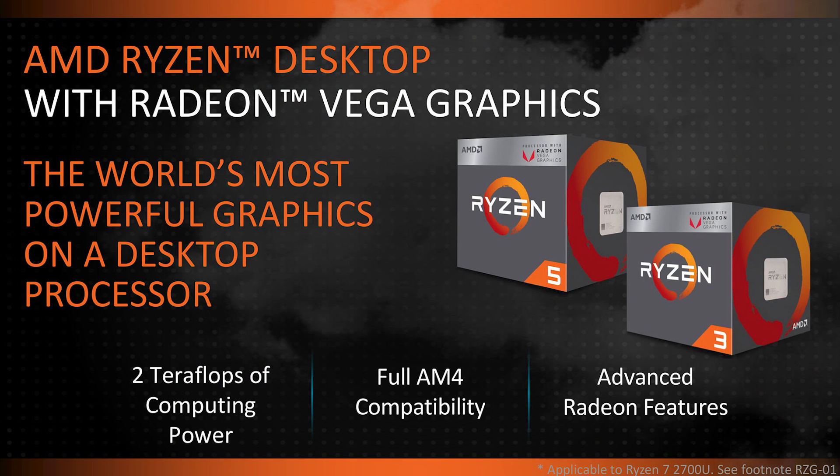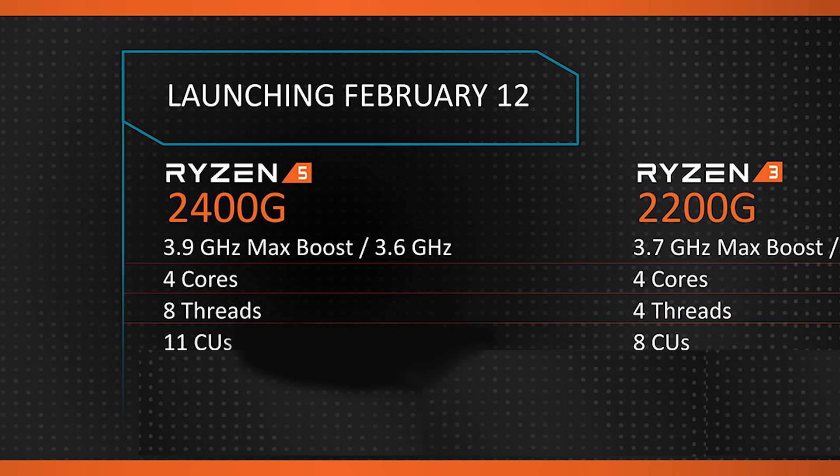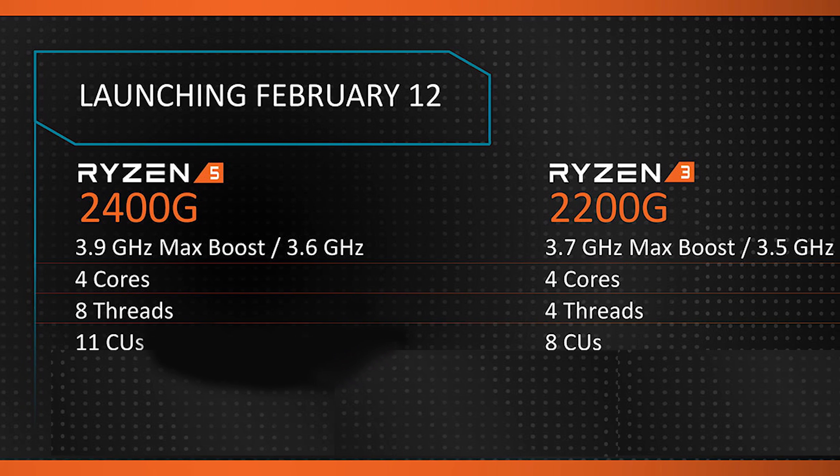AMD has officially announced their desktop Raven Ridge APUs, and at least for the price, they're pretty incredible. So far they've only announced two variants: the Ryzen 5 2400G and the Ryzen 3 2200G.